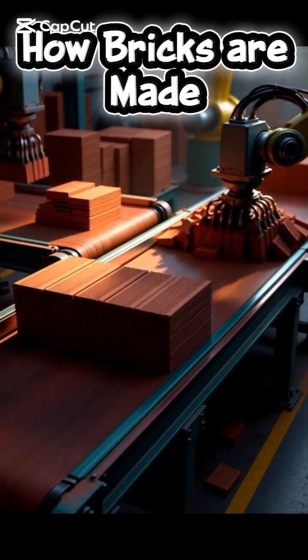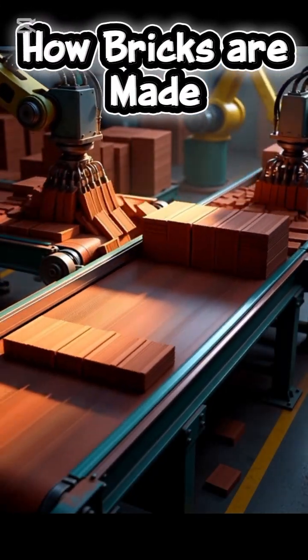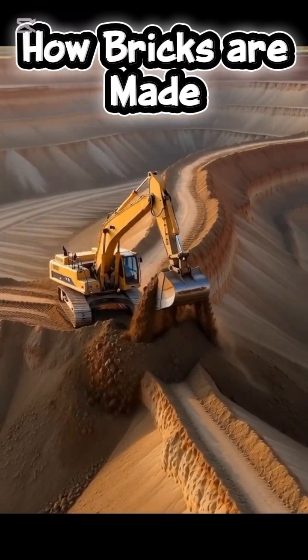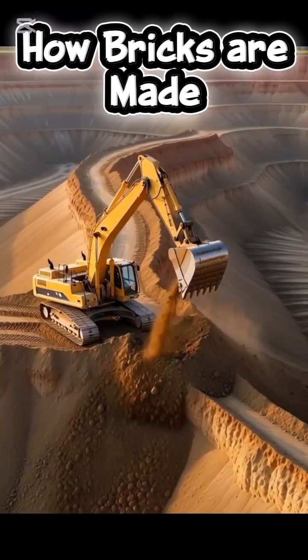Ever wondered how something as simple as a brick can build entire cities? Let's shrink down and fly inside a brick factory to see the magic happen.